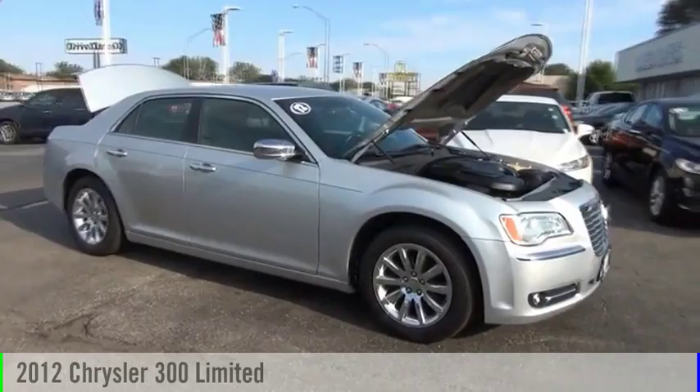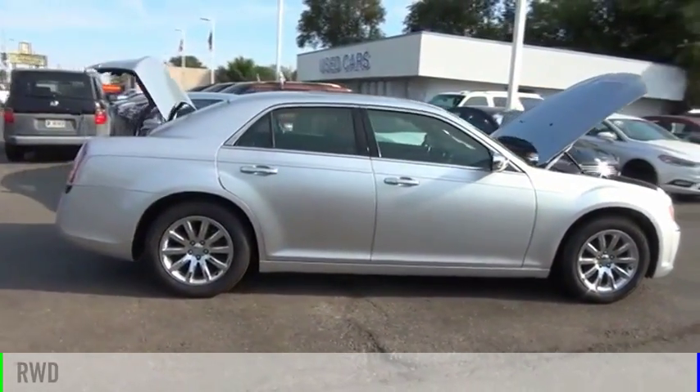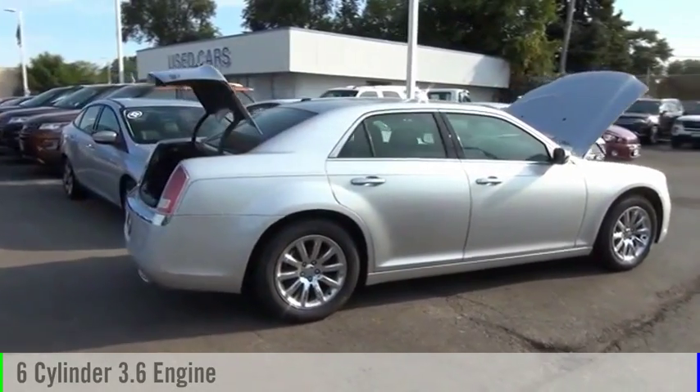Take a ride in the 2012 300. This vehicle is powered by a rear-wheel drive, six-cylinder, 3.6-liter engine.